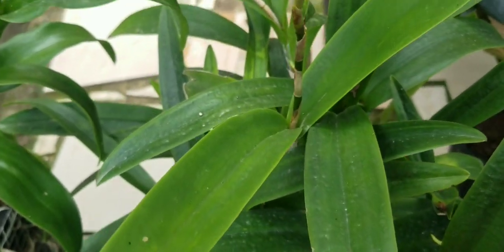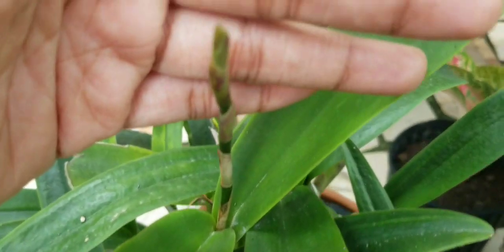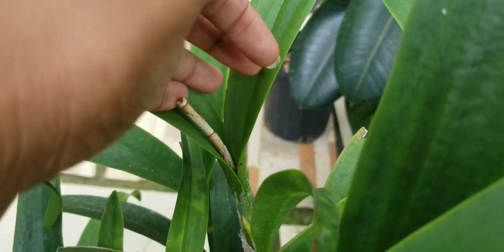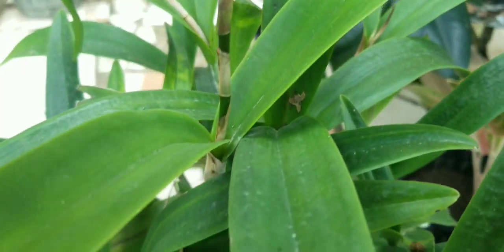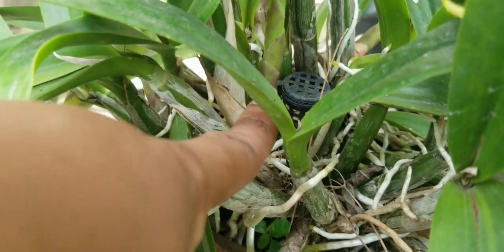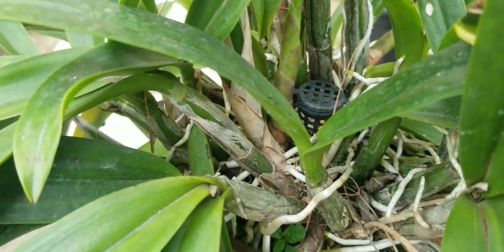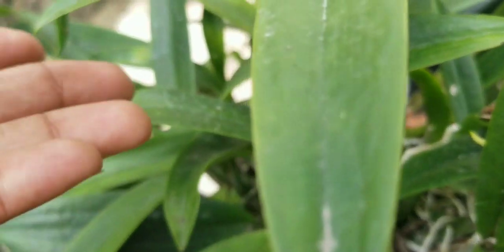I have a couple of orchids that are spiking for me and one of them is my Cattleya. It spiked for me already, gave me a bloom, and it is spiking again. This is the old spike that just finished blooming last month, and this is the new spike. I have it growing in a clay pot with Osmocote in a little container — a slow release fertilizer — so every time I water the plant it gets a little fertilizer.